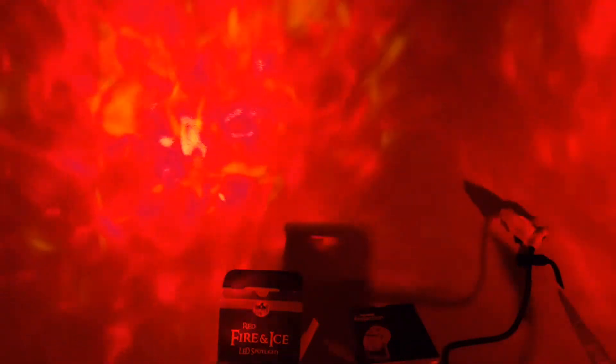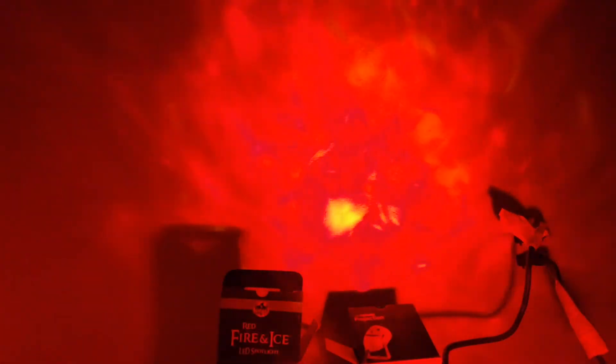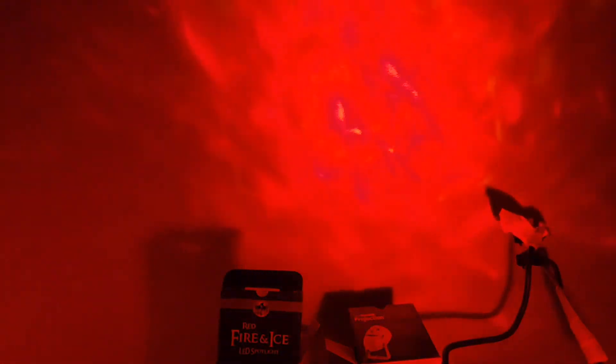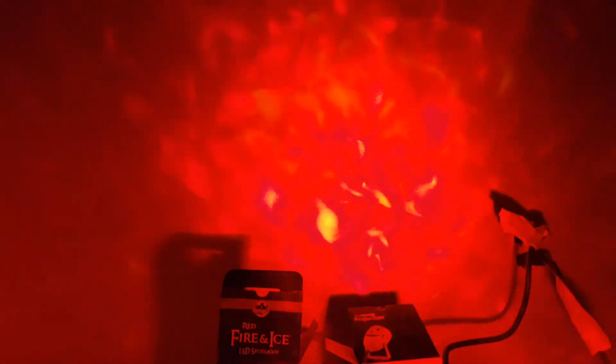Spirit Halloween, when they have their half-off sale, they don't even offer these lights anymore at 50% off. The rest of their props will be, but their electronics and lights, they don't reduce the price anymore. So yeah, you can't lose at $15 at Walmart — this is definitely my pick, so go and get some.